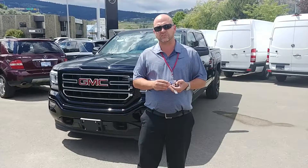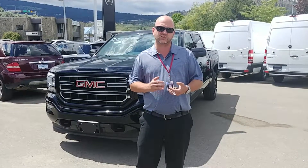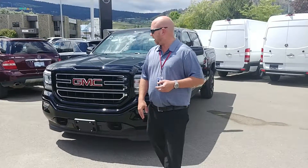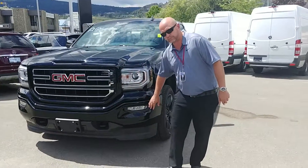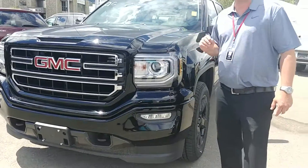We do have these elevation packages in a couple of different colors. I'm not sure if black is one of the top on your list — I know you mentioned gray and blue. This elevation can come in those colors as well. The elevation meaning that you're going to get the body painted bumpers and grille here. It's more of a uniform kind of look.